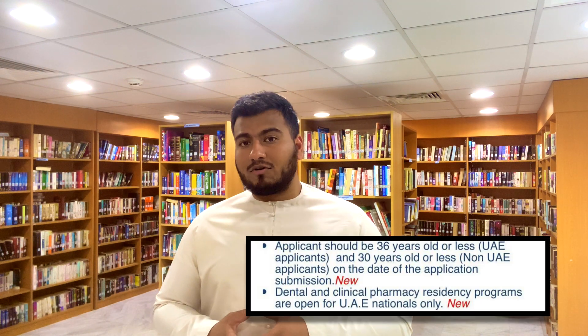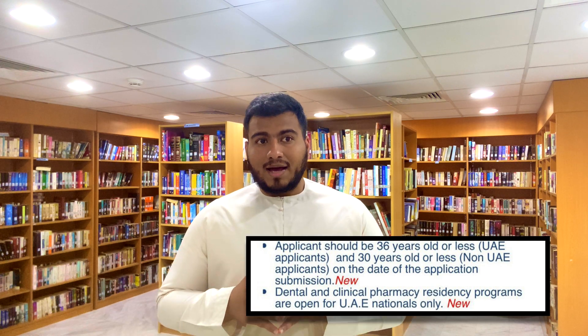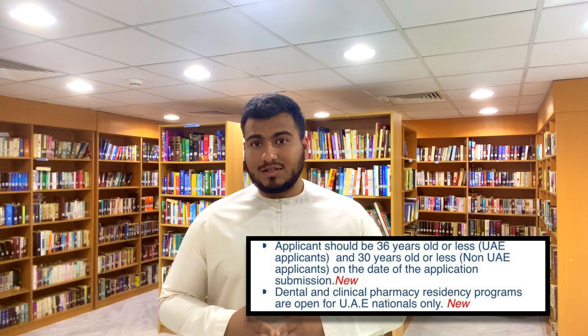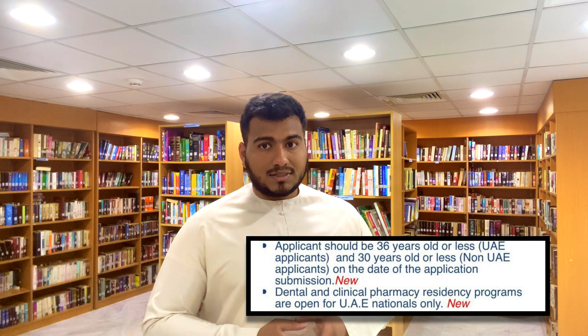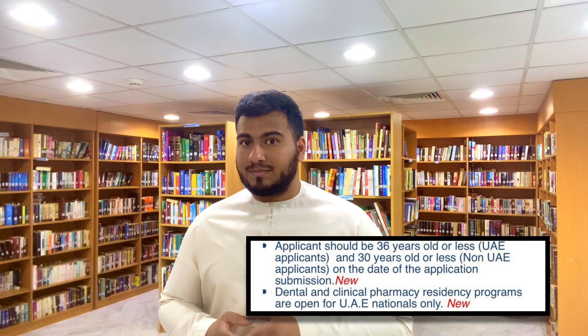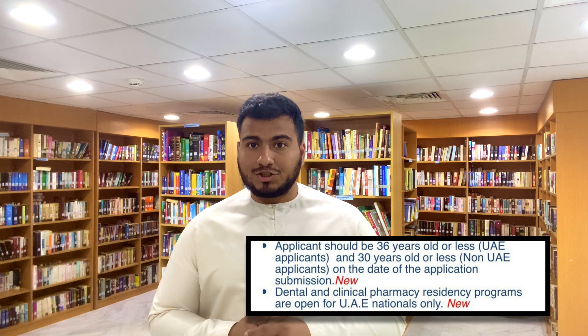The fourth upgrade this year concerns the dental and clinical pharmacy residency programs. The change is that only UAE nationals can now apply for the residency program in dental and clinical pharmacy. Non-UAE nationals and IMGs are unfortunately not able to apply for the residency application in dental or clinical pharmacy.